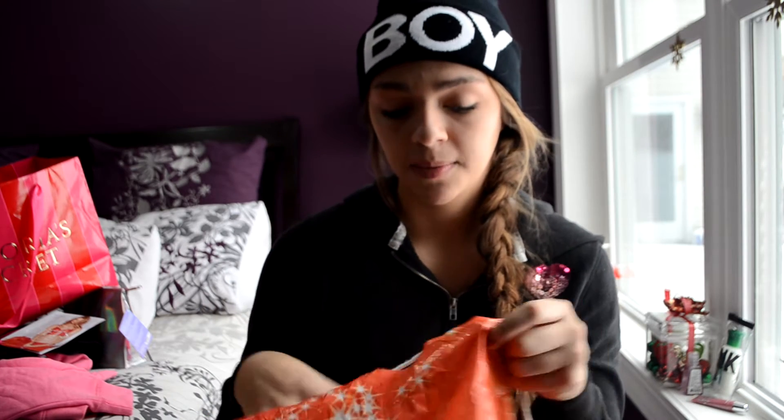Next I went to Charlotte Russe and they were having a sale — all tops were $10 and scarves and beanies were $5. The first thing I got I'm actually wearing right now — this super cute beanie. It was originally $10 and I got it for $5. I'm starting to love beanies; I never used to wear them, but now that it's getting cold I wear them all the time. It's so comfortable.